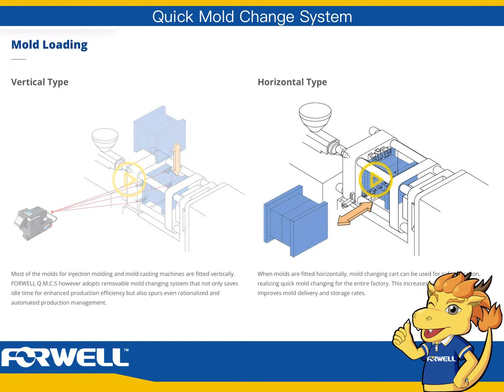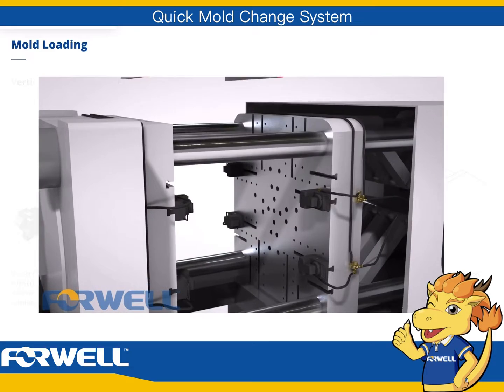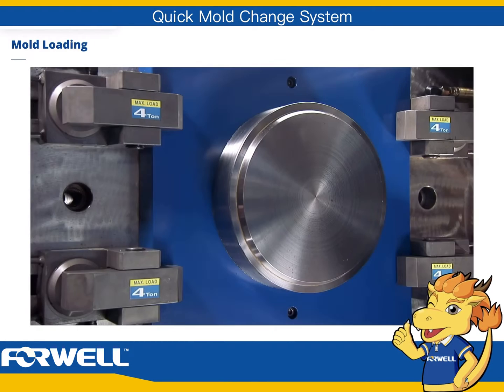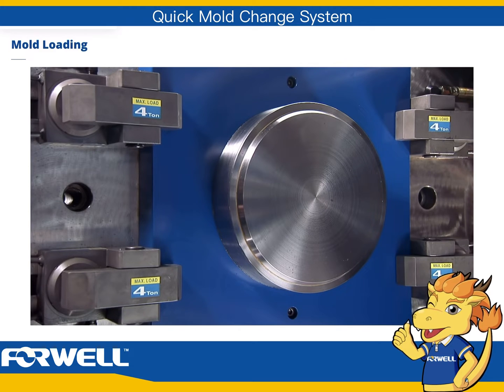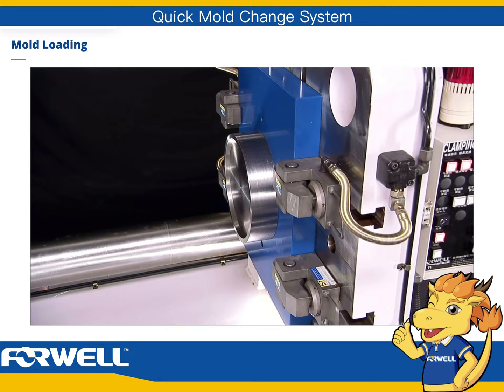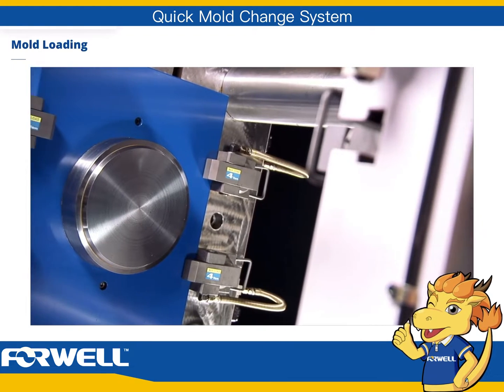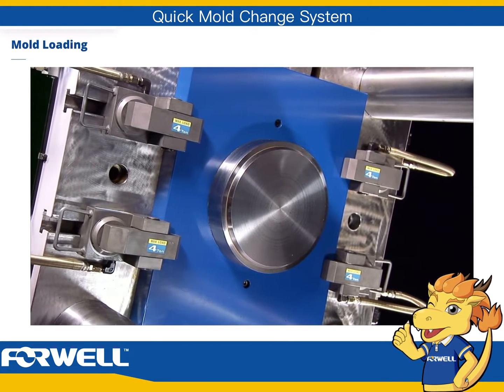Mold loading — vertical type. Most of the molds for injection molding and mold casting machines are fitted vertically. 4WELL QMCS however adopts a removable mold changing system that not only saves idle time for enhanced production efficiency, but also enables rationalized and automated production management.